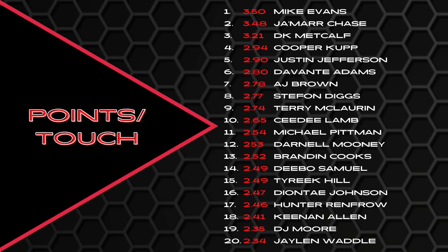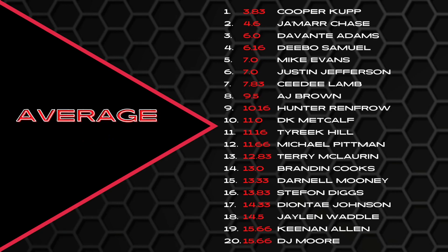Taking all the efficiency stats and averaging them out: Cooper Cup led the way finishing at 3.83, then Jamar Chase at 4.6, Devante Adams, Debo Samuel, Mike Evans — finishing very high in efficiency after finishing lower in volume. That's exactly the point: Mike Evans and AJ Brown both finished lower in volume but much higher in efficiency. DK Metcalf finished lower in volume too — look at where he lands in efficiency now.